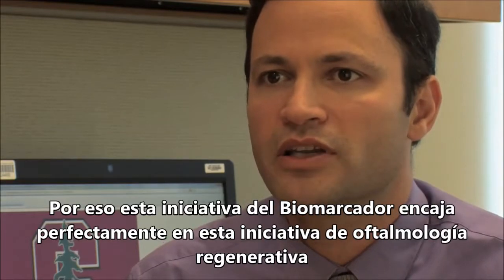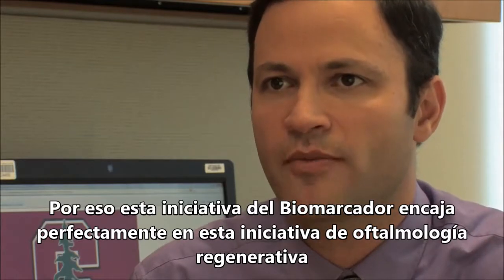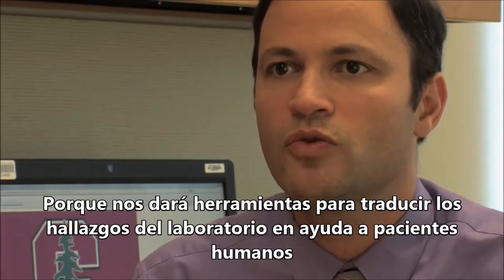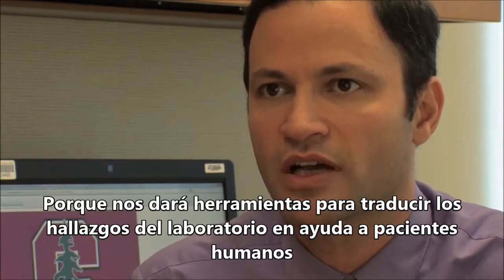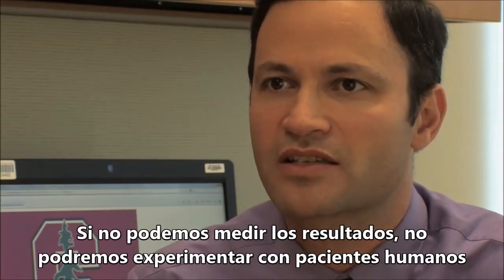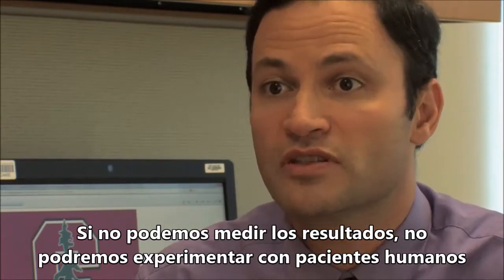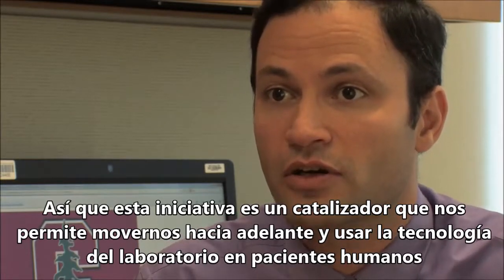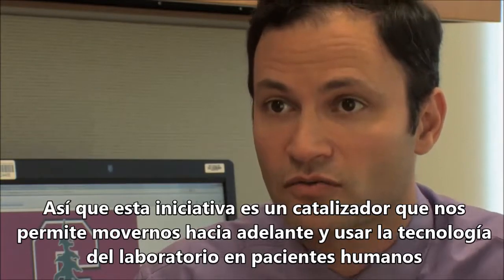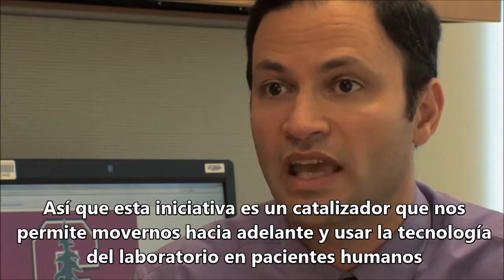Actually, this biomarker initiative dovetails perfectly with the research we're doing in regenerative ophthalmology because it's going to give us the tools to translate what we're doing in the laboratory into human subjects trials. If we can't measure the positive effects of these candidate therapies, we can't hope to transition them into human subjects trials. So this biomarker initiative — this Catalyst for a Cure initiative — is really catalyzing leaps forward in our ability to move candidate therapies out of the laboratory and into the clinic.